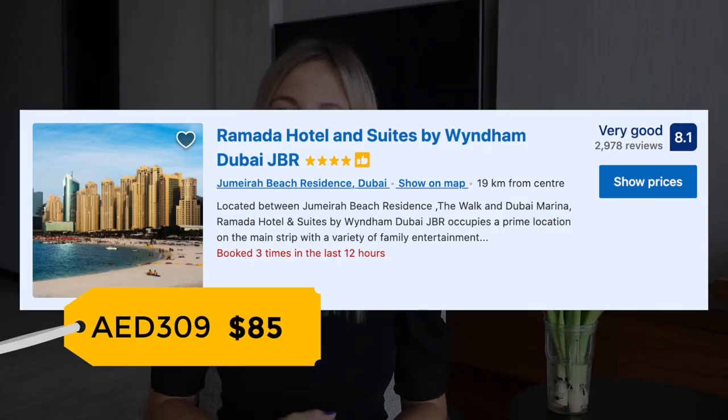Place number six is Ramada Hotel and Suites. It's located next to the beach and has spacious rooms with all necessary amenities, so I advise you to consider this option as well.